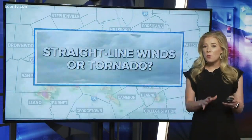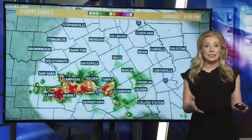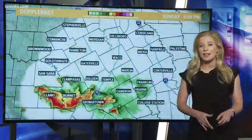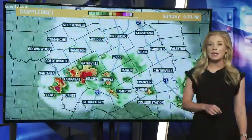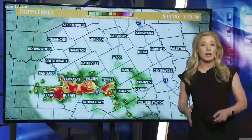After Sunday's severe weather, some wondered if they had a tornado in their neighborhood, when it turns out it was intense straight line winds. Straight line winds are more common late spring and summer in Central Texas. In this week's Science Minute, we are breaking down the difference between tornado and straight line wind damage.